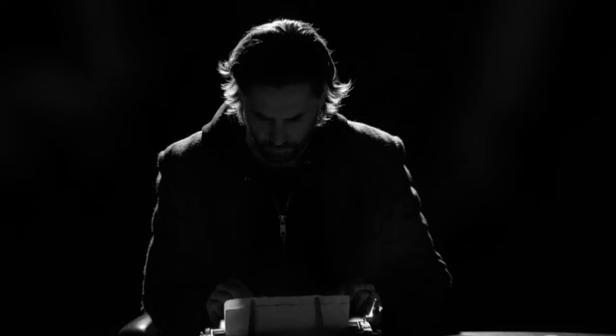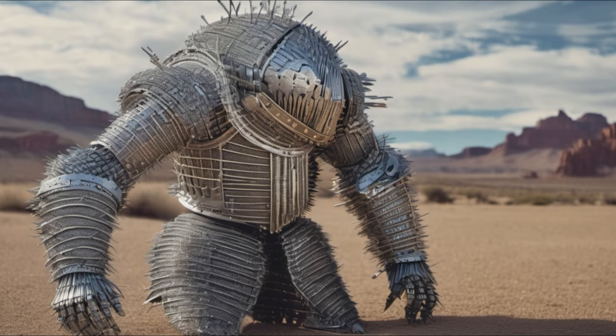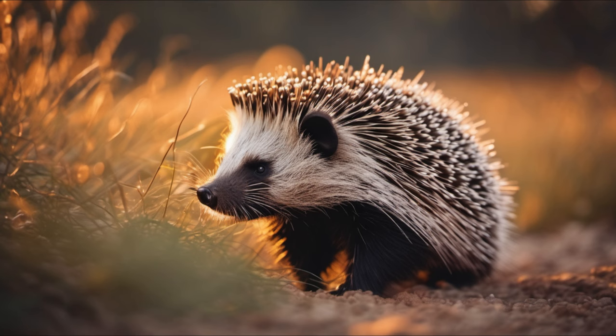Prepare to be amazed by the porcupine, a prickly creature with a defense mechanism that will leave you in awe. Imagine a creature covered in a suit of armor made of needles, ready to fend off any threat that comes its way. Meet the porcupine, a master of self-defense with a truly mind-boggling trick up its spiky sleeve.